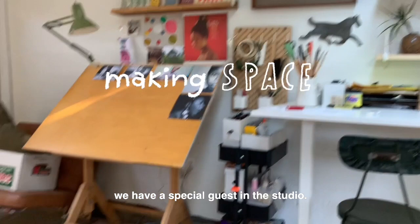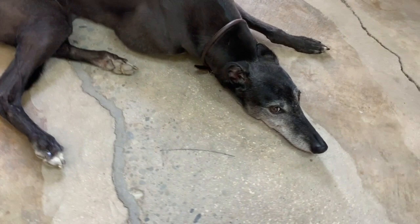Today in Making Space, we have a special guest in the studio — Baldwin. Baldwin, are you going to be quiet while I'm recording?